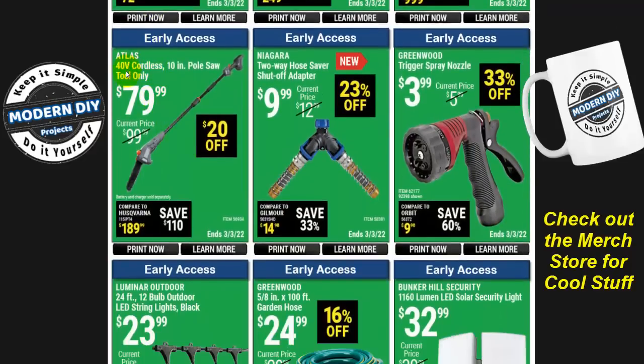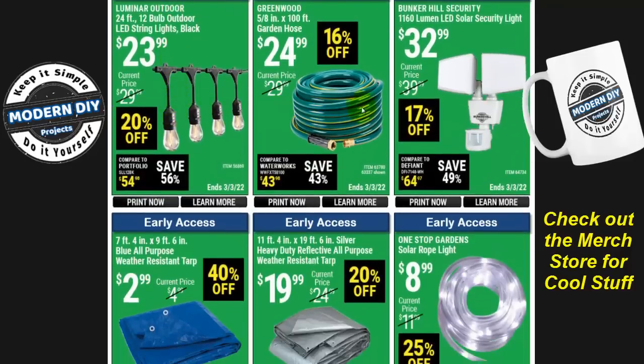Here's the Atlas 40-volt cordless 10-inch pole saw, tool only, for $80. Again, if you're not in the Atlas family, you'll need to buy the battery and charger separately, bringing you to almost $200 or more. I reviewed a Chamo 20-volt cordless pole saw a few months ago that ran around $86-$89 and included the saw, battery, and charger — a much better value. I'll put a link in the corner.